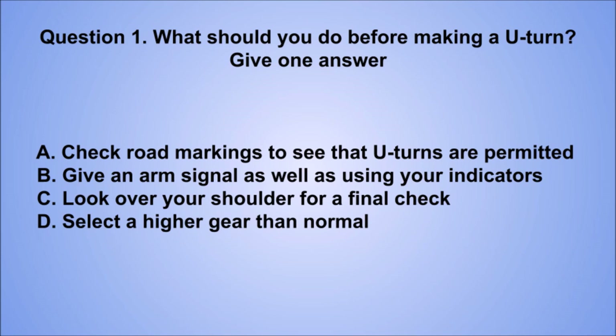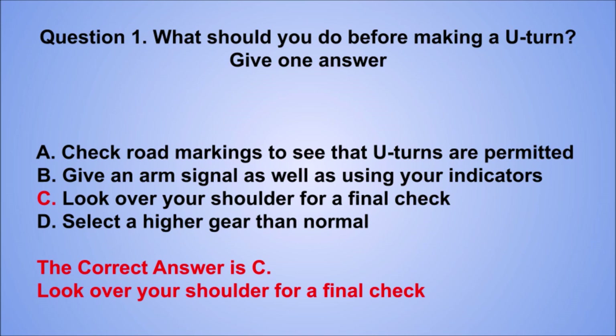A. Check road markings to see that U-turns are permitted. B. Give an arm signal as well as using your indicators. C. Look over your shoulder for a final check. D. Select a higher gear than normal. The correct answer is C, look over your shoulder for a final check.